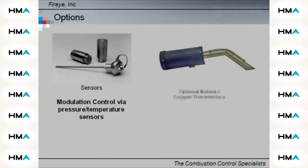A PID control loop with optional O2 trim interface is available to make your boiler run efficiently and save you money.